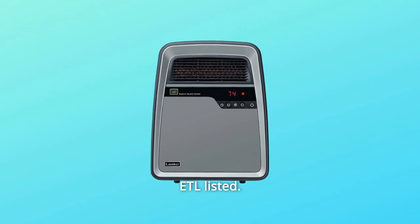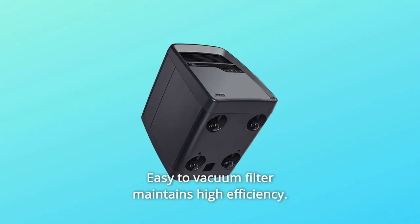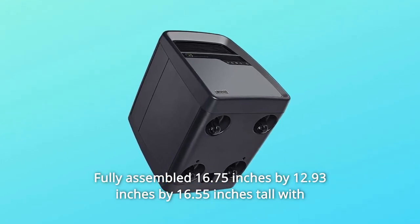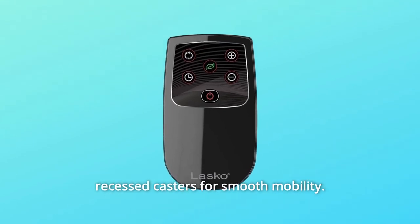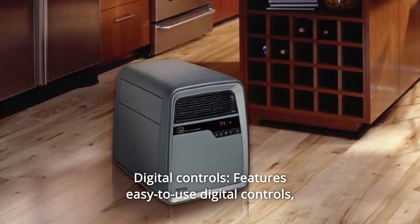Number three: automatic overheat protection, tip-over safety switch, cool-touch housing, and protective steel surrounds the internal heat exchanger — ETL listed. Number four: easy-to-vacuum filter maintains high efficiency. Number five: fully assembled at 16.75 by 12.93 by 16.55 inches tall, with recessed casters for smooth mobility.